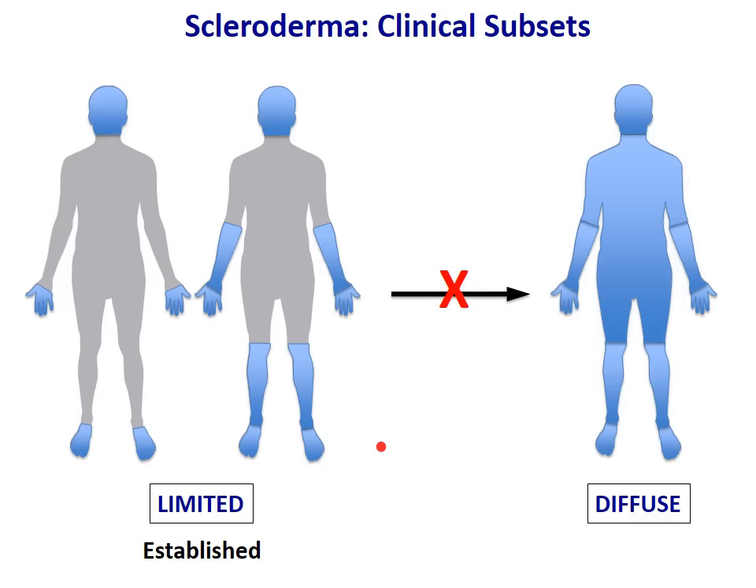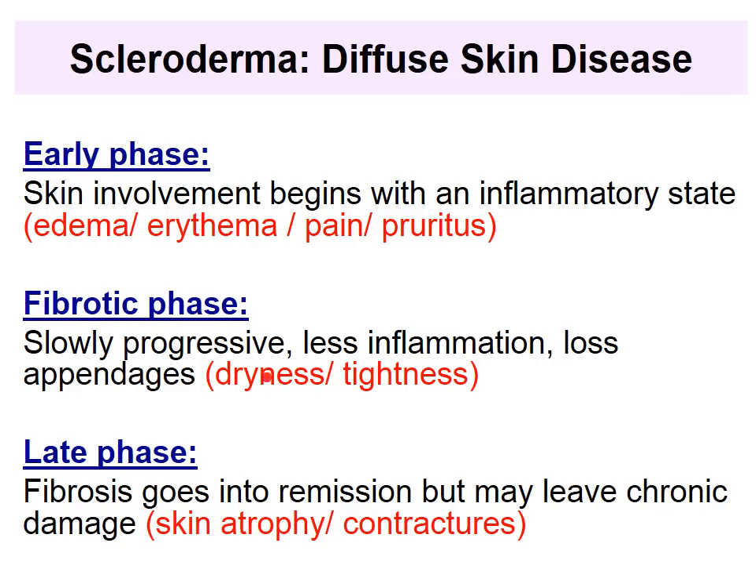Regarding the skin: once you present a limited scleroderma phenotype, you will not evolve into diffuse — if you've had limited disease for years, it's unlikely you'll develop diffuse skin disease. The disease has different phases. The early phase is inflammatory: there is edema, redness on the skin, pain, tightness, and itching. Then you slowly progress into a less inflammatory phase with more dryness and tightness. On the late phase of skin involvement, there is chronic damage with atrophy and contractures.